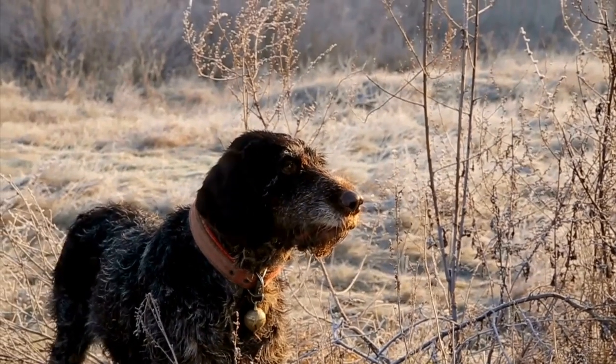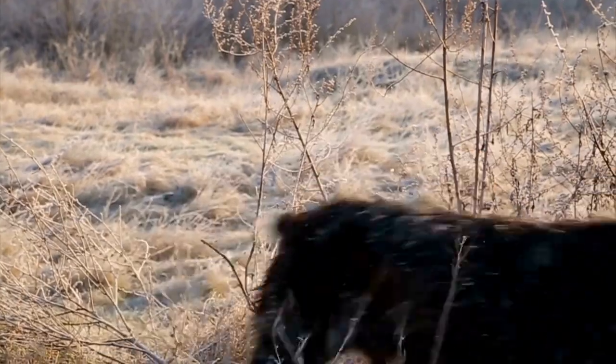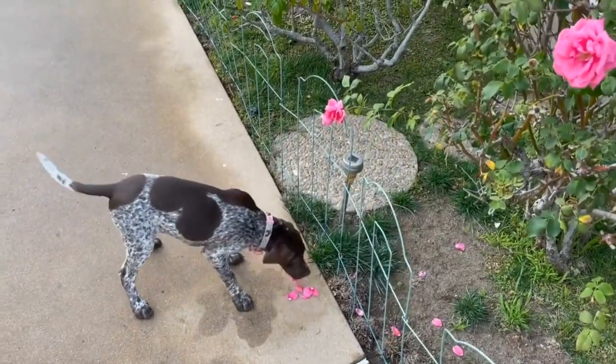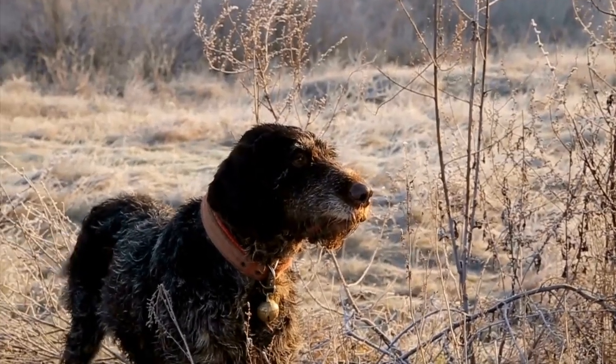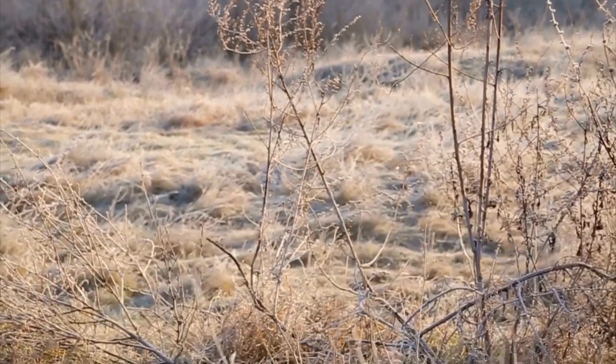8. Maintain Exercise and Mental Stimulation. A tired dog is a well-behaved dog. Make sure your German Shorthaired Pointer gets plenty of exercise and mental stimulation on a daily basis. Regular walks, playtime, and puzzle toys can help prevent behavioral issues and provide an outlet for excess energy.